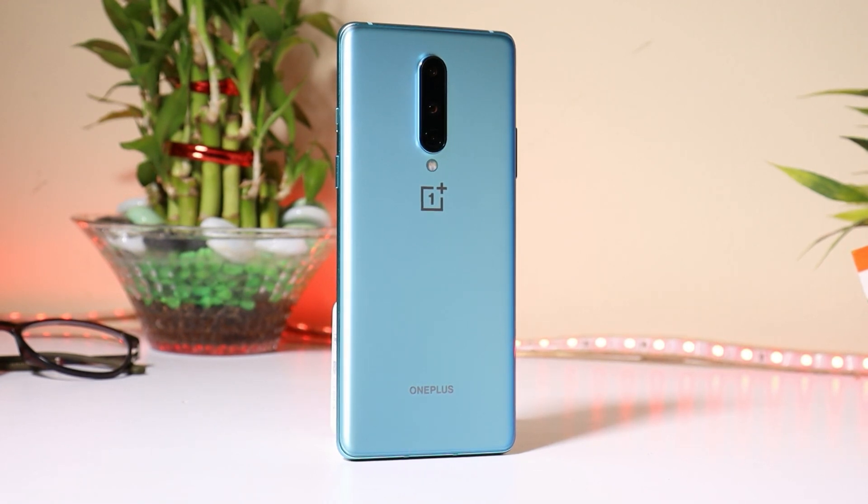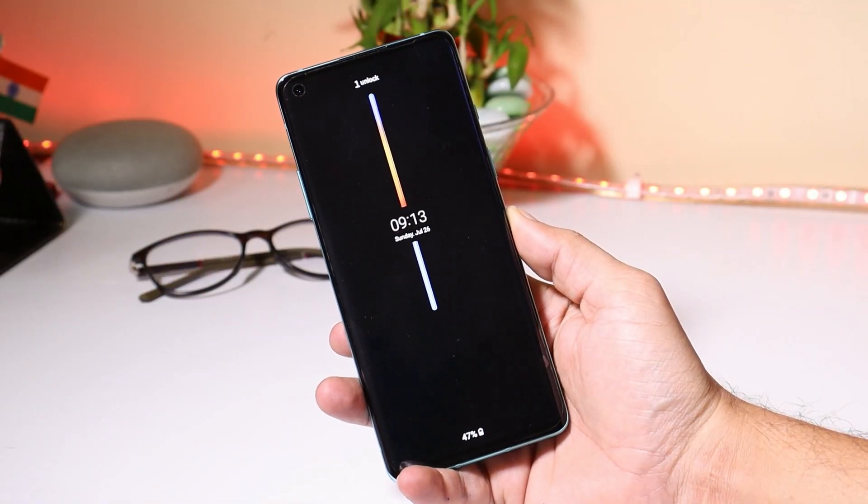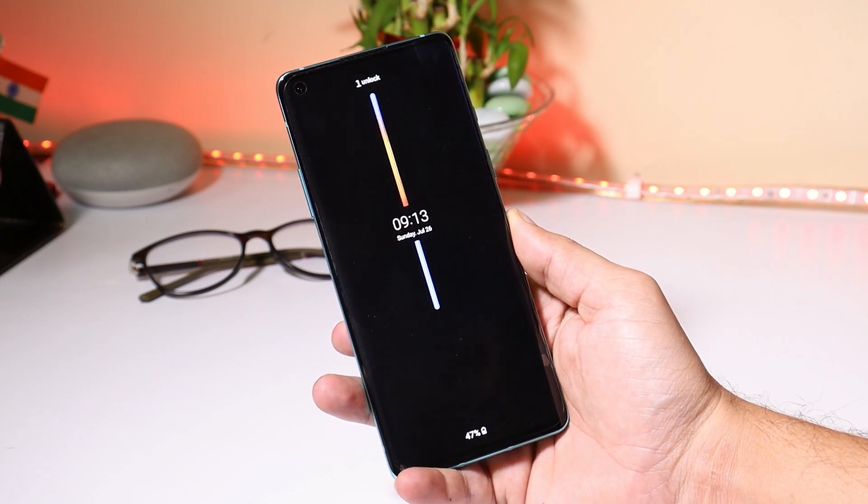So guys, this was a quick look at the upcoming Always On Display feature for OnePlus devices. How many of you guys are excited about this new feature? Let me know in the comment section below. Hope you guys liked the video — if you did, give me a thumbs up. If you are new to my channel, do not forget to subscribe. Thanks for watching, have a great day!